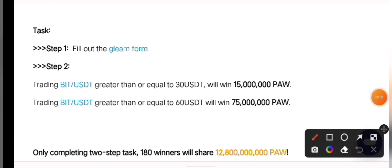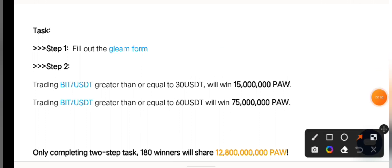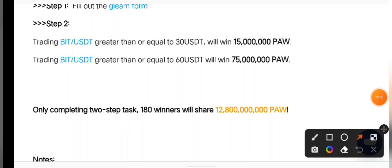These are the two tasks you've got to perform to qualify for this airdrop. First, fill out the form right there — click on the form and fill in your details. The second step is to register on their platform, and after registering you've got to trade BTC/USDT greater than or equal to 30 USDT to win 15 million PaulSwap. The second level is to trade BTC/USDT greater than or equal to 60 USDT to win 75 million PaulSwap.